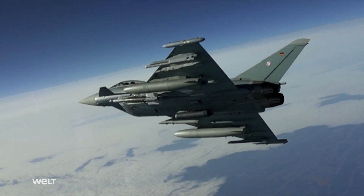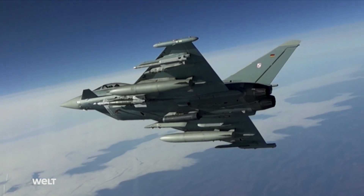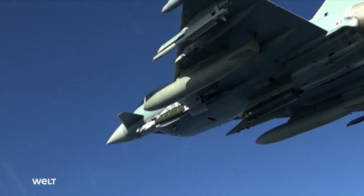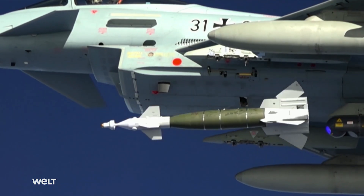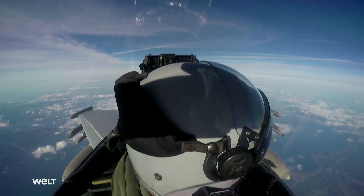The Eurofighter was originally built for aerial combat. In recent years, however, it has been used not only as a fighter jet, but also as a bomber. The bombs are located under the wings. A laser seeker and GPS control system are mounted in the front. They guide the bomb to its target.